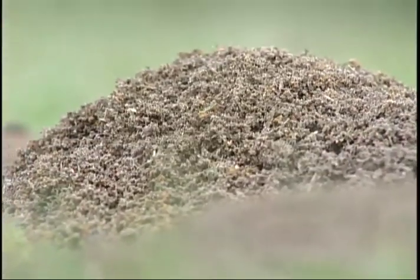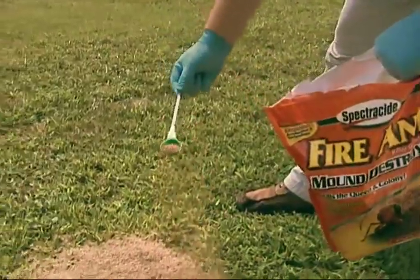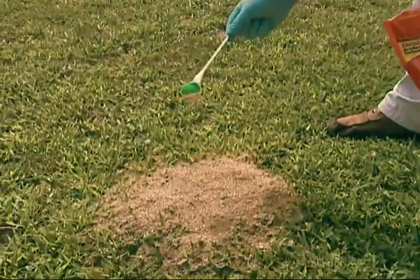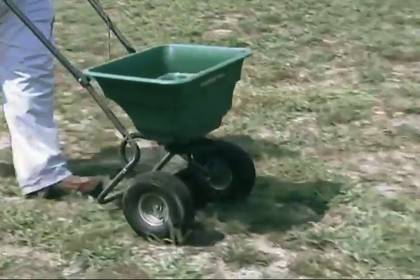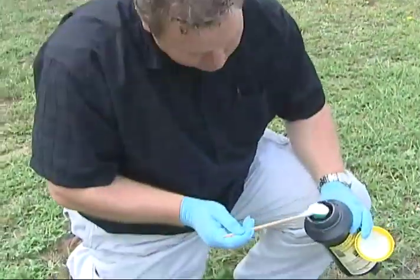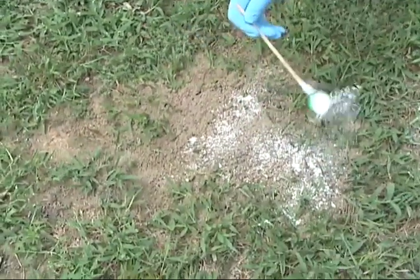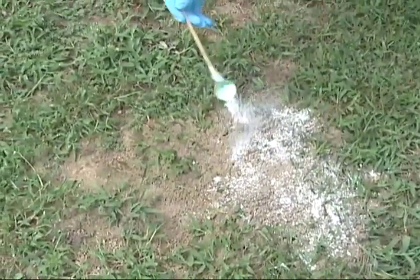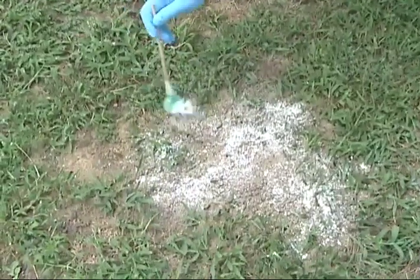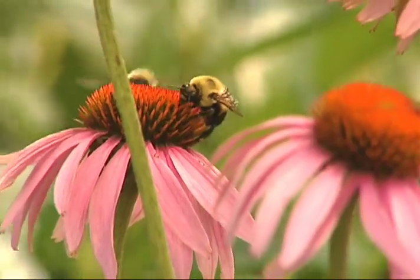There are two basic approaches to chemical control of fire ants. An insecticide can be applied to individual mounds or it may be broadcast over a wide area infested with fire ant colonies. Individual mound treatments are usually more environmentally acceptable because they use less insecticide, limit the areas treated, and are also likely to have less impact on non-target insects.